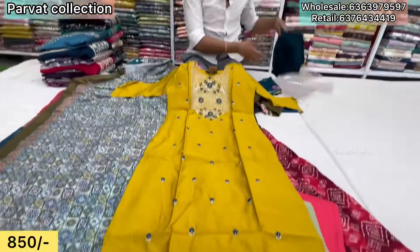Flared lycra bottom with work. Hand work. Contrast paint and contrast dupatta with lining, with silk dupatta. Only ₹1,050, M to double XL. Bottom is patchwork. Dupatta included. Price ₹1,050.